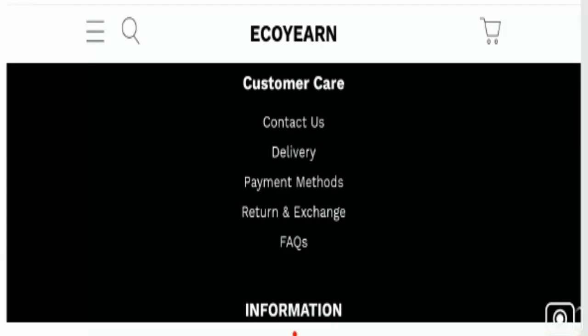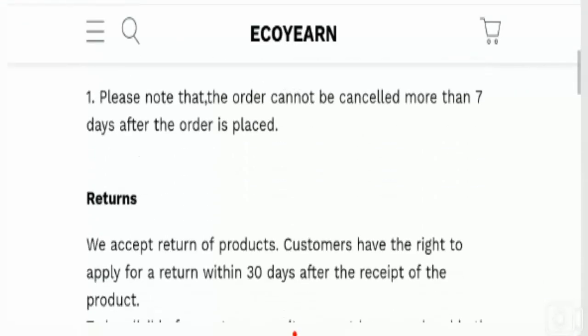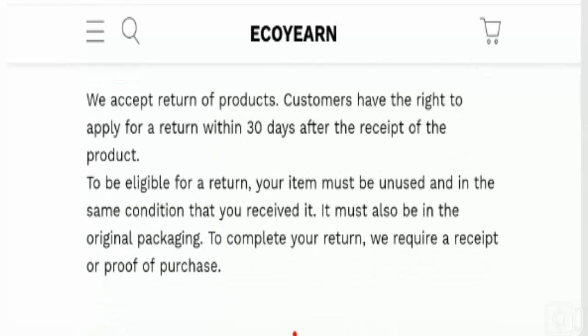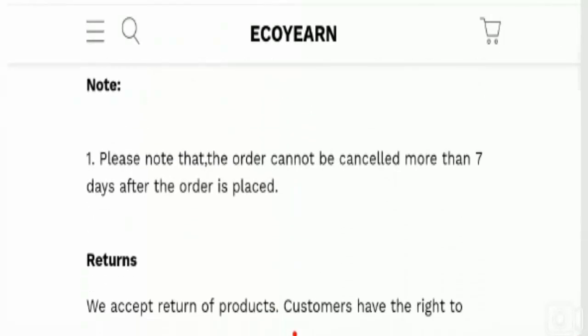According to our research, we found a Facebook page for ecoearn dot com with 223 people who like it and 233 people who follow it, but this is a recently created page so we can't trust it easily. The website has a 30-day return policy after receipt of the product. We found no customer reviews about the site on the internet or other platforms, which is a bad sign. The trust index score of the site is just 11 percent, and the site has an unknown trustworthiness score.